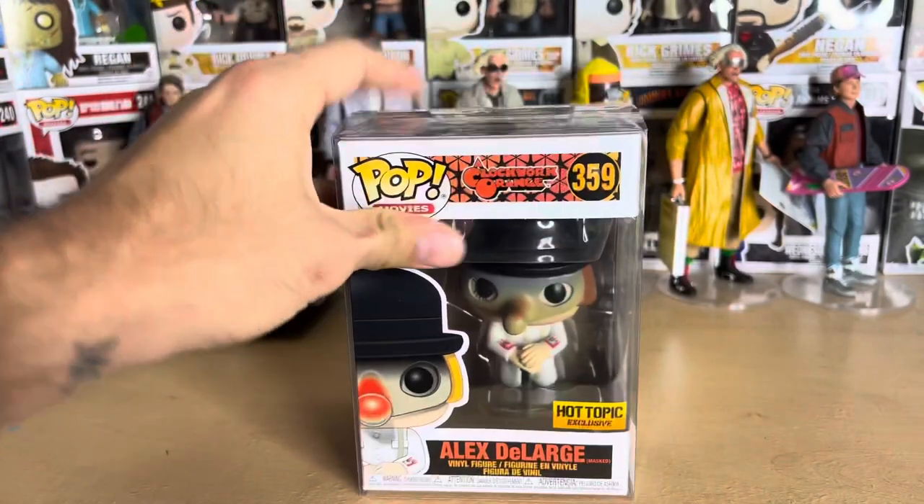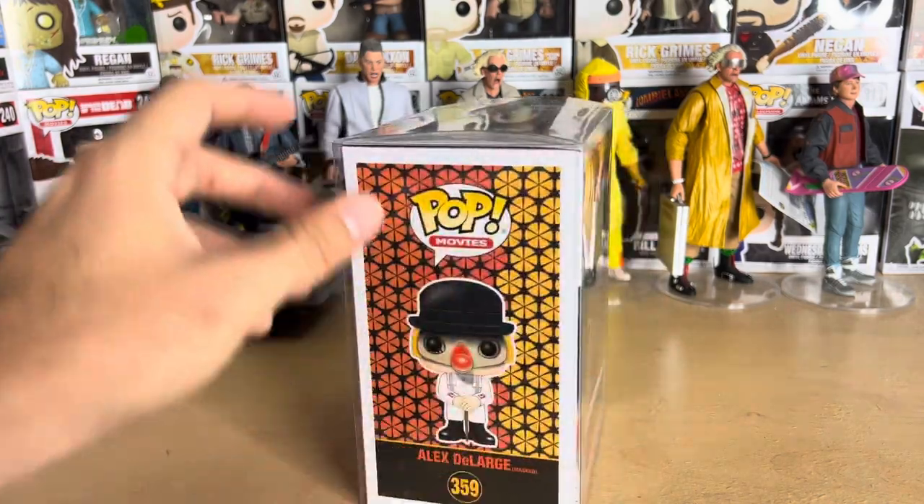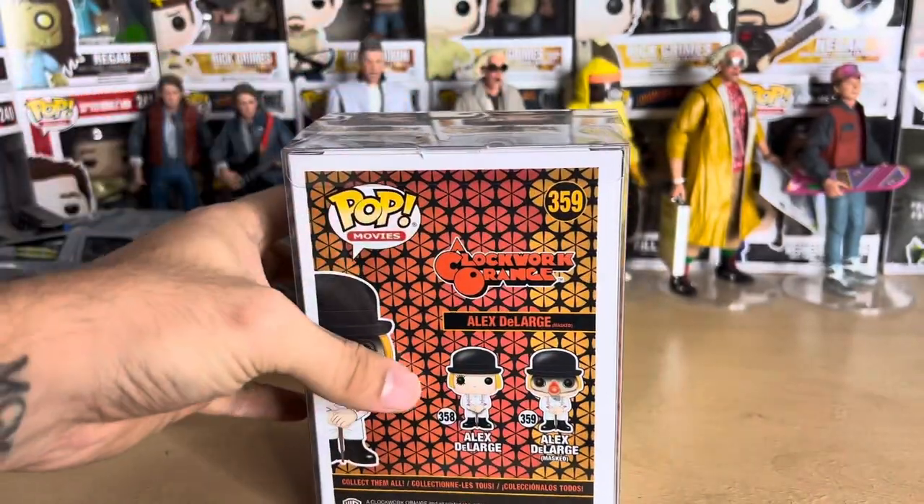A Clockwork Orange, of course, by the greatest film director of all time, Stanley Kubrick. Pretty wild movie — not one I watch a lot, but I've seen it here and there. I've seen it maybe four times in my life.